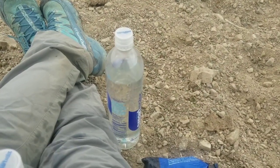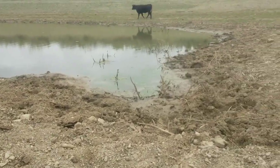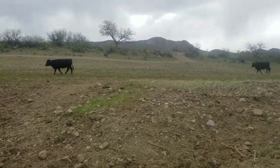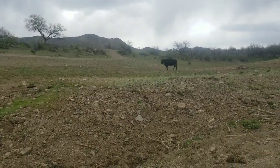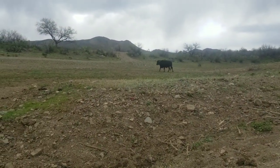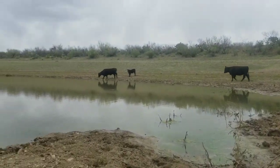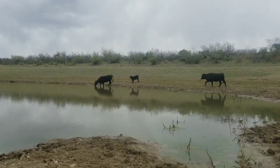This is what cow water looks like once it's been filtered. And look who came to join me - I started hearing noises behind me. They're not happy I'm here, and I hear more coming. So I am going to get up and leave them to their cow water.